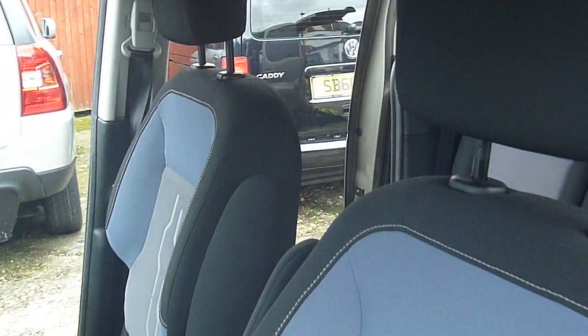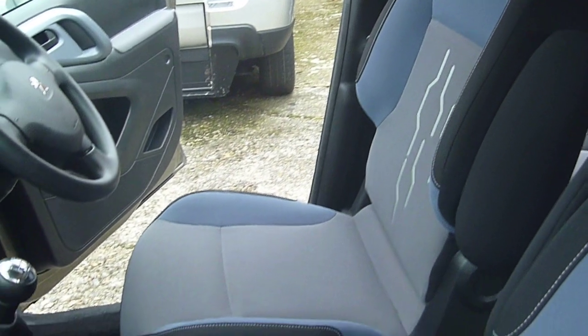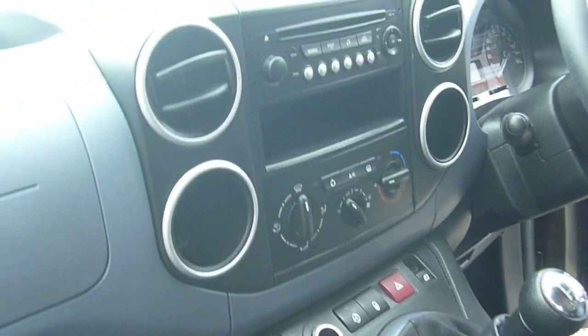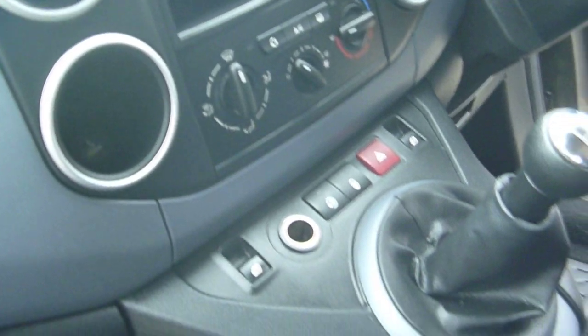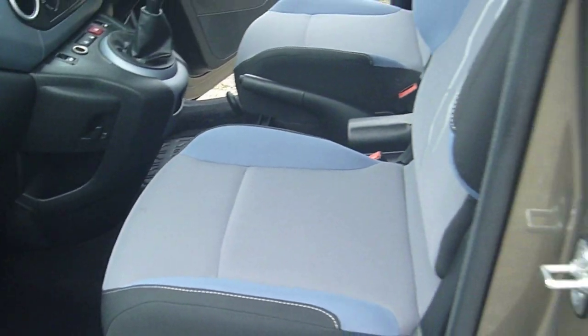As you can see from the interior, it's a well-maintained car with a full service history, as with all of our vehicles coming from Motability. It has a nice big manual gearbox and a blue, grey and charcoal interior trim.